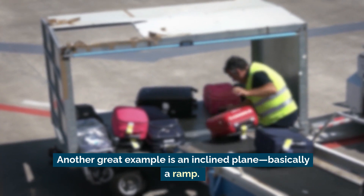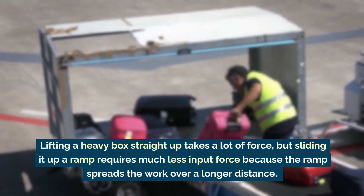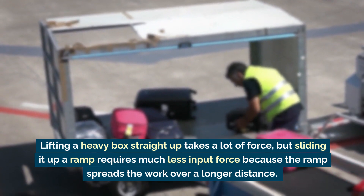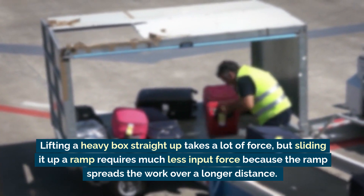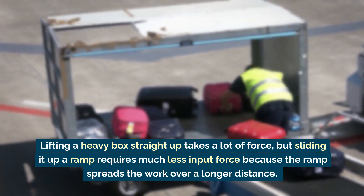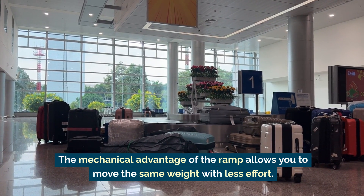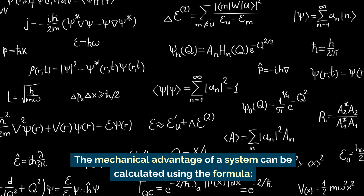Another great example is an inclined plane — basically a ramp. Lifting a heavy box straight up takes a lot of force, but sliding it up a ramp requires much less input force, because the ramp spreads the work over a longer distance. The mechanical advantage of the ramp allows you to move the same weight with less effort.